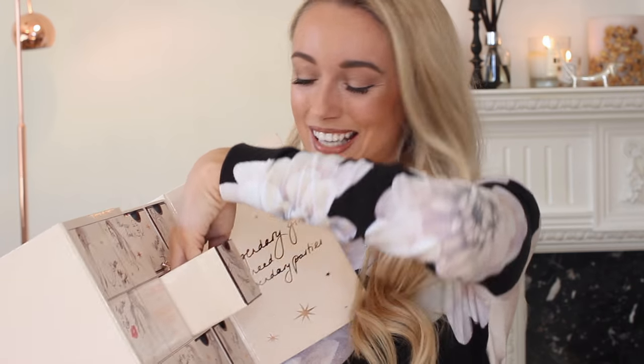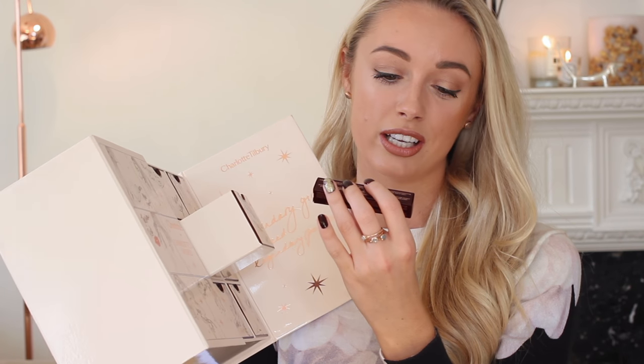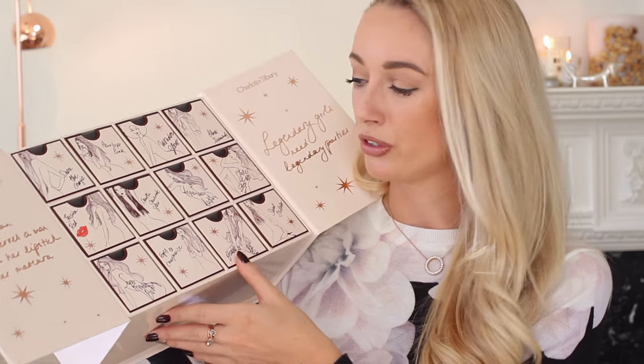Yes — legendary lashes instant volume and length miracle mascara! I've not actually tried Charlotte Tilbury mascara before, so this is exciting. It's in the beautiful deep brown and gold packaging, so luxurious. Really beautiful chunky bristly brush — I'm so excited to have a handbag and travel bag full of all these gorgeous minis. There are twelve drawers total, and they don't actually have numbers on them, so you can open whenever you feel like treating yourself or save them for the 12-day countdown to Christmas.